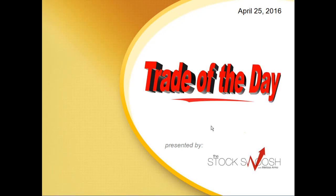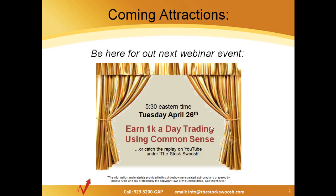Hi everyone and welcome to the Trade of the Day, presented by the Stock Swoosh. April 25th, 2016.